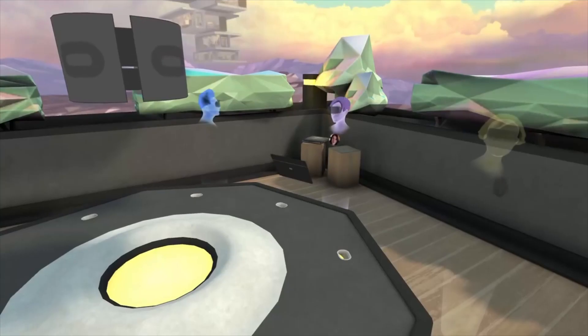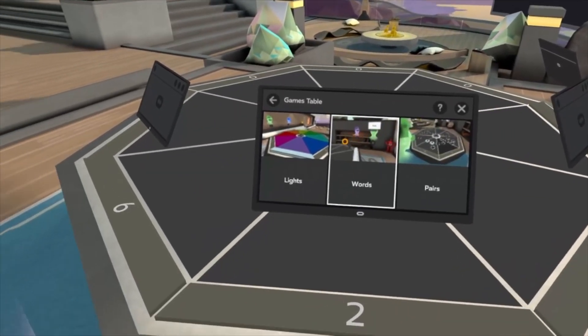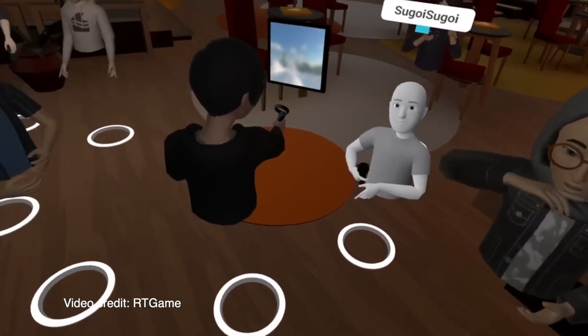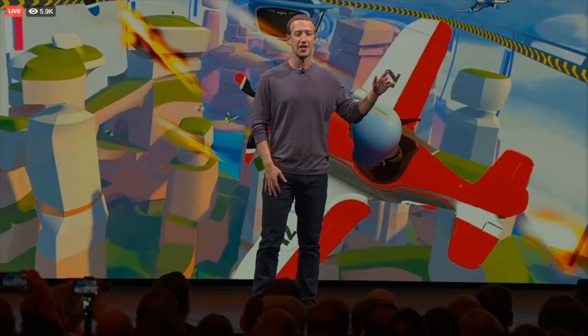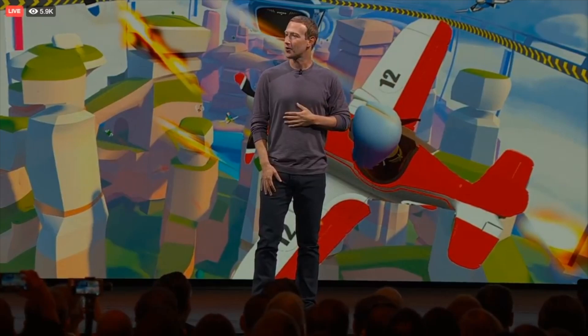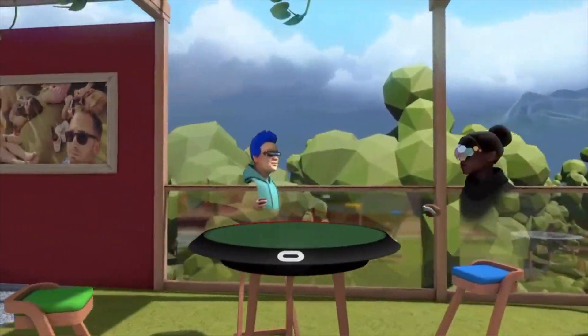We may never really know the fine details behind the scenes of why Oculus Rooms was shut down, or why Horizon Worlds still doesn't have the same base features. But ultimately, Meta is a business that aims to make money, so profits and politics most likely were the main reasons — and unfortunately, these obstacles were just too big for Oculus Rooms to overcome.